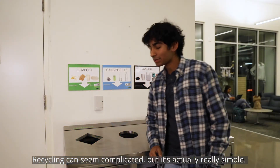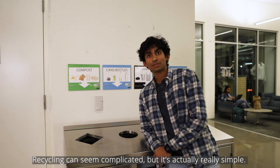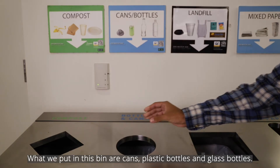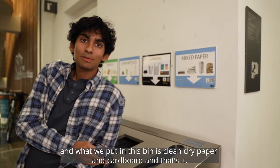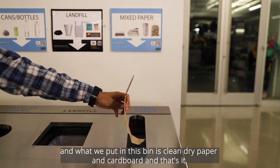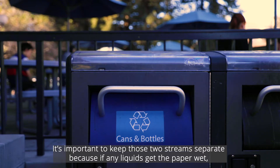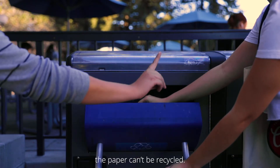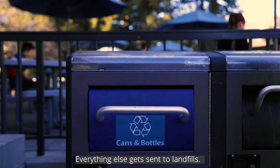Recycling can seem complicated, but it's actually really simple. What we put in this bin are cans, plastic bottles, and glass bottles. And what we put in this bin is clean, dry paper and cardboard. And that's it. It's important to keep those two streams separate because if any liquids get the paper wet, the paper can't be recycled. Everything else gets sent to landfills.